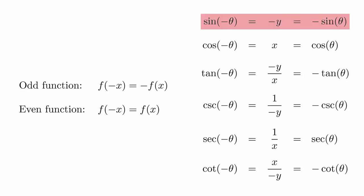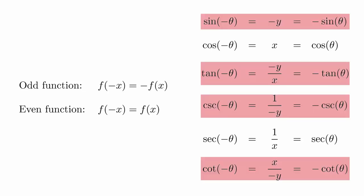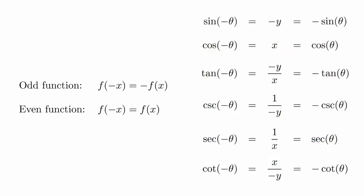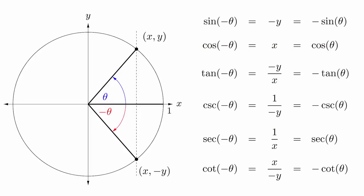In other words, the sine, cosecant, tangent, and cotangent functions are odd, and the cosine and secant functions are even. But it's important not to get hung up in the formal mathematical definitions. The key idea is to think about the geometry of the unit circle. If you take the point on the unit circle that you get with the angle theta, then the point on the circle corresponding to negative theta is the reflection of the original point across the x axis. This keeps the x value the same but changes the sign on the y value. This picture is more important than memorizing that the cosine function is even and the sine function is odd.